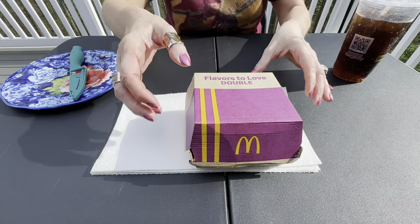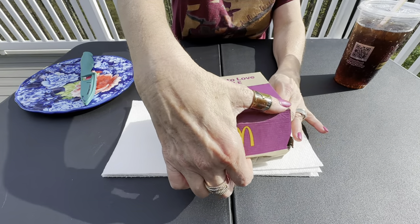Made it back home. What a beautiful day it is today, Bobby. Let's take a look at the new Bacon Cajun Ranch Deluxe McCrispy.